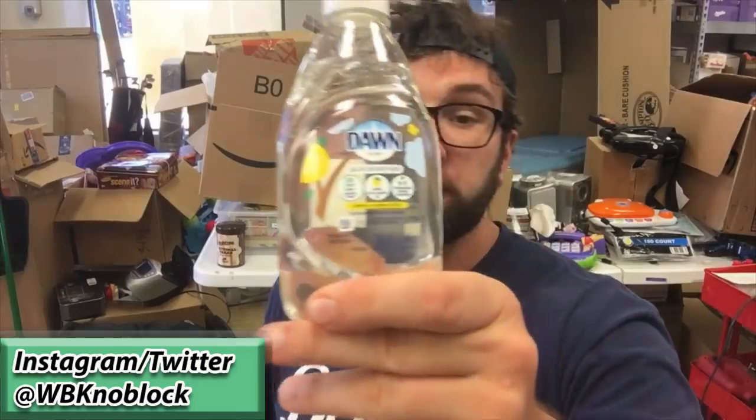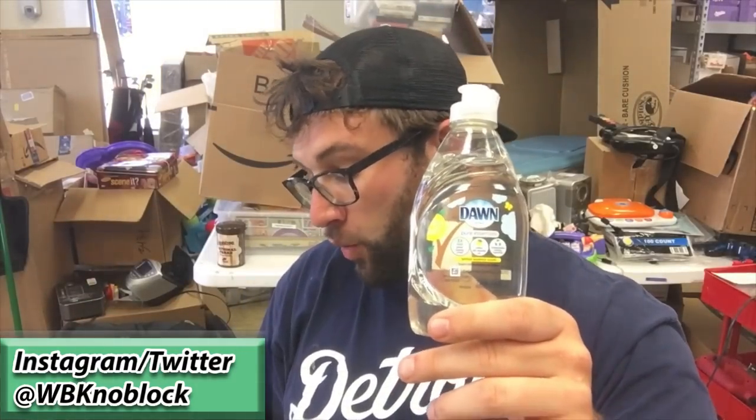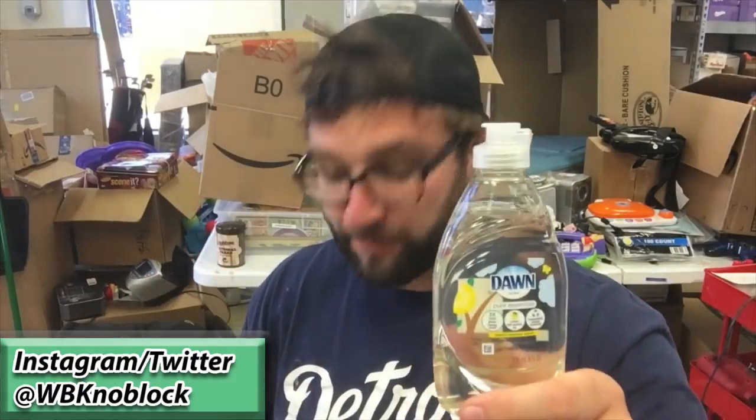The third one is Dawn Lemon Zest scent soap. You have to sell it in a two-pack — I have two right here — and when you sell these together, wrapping them up and taping the tops down, you can make $1.74 profit on the two-pack. That's $1.74 off of a two-dollar investment. You're going to sell about eight of these a month — not as popular — but that's still $17.55.